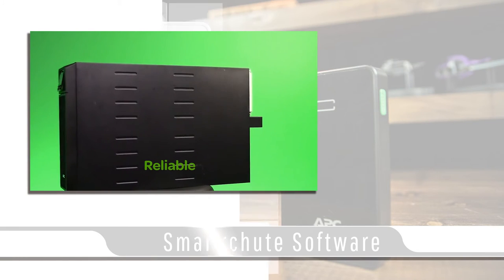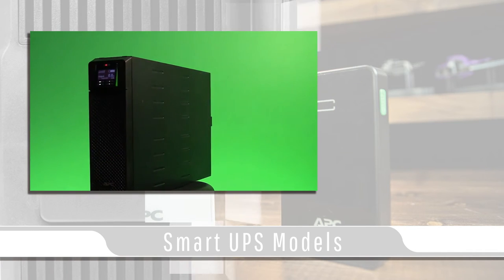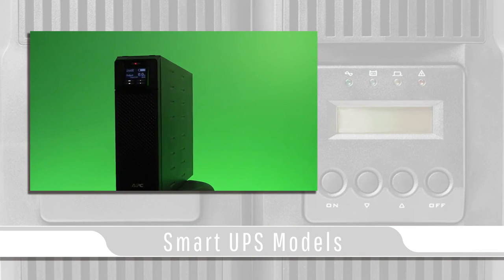For small to medium sized businesses, APC offers Smart UPS models which offer a much higher capacity for battery sizes and uptime.